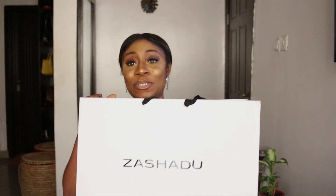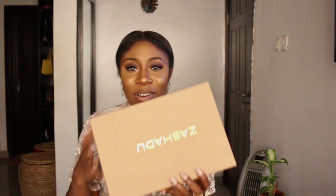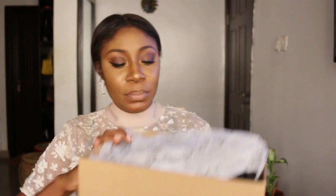Last but not least, and I'm so excited about this one — it's a brand I'm very familiar with called Zashadu. Zashadu is a leather goods company — they make bags, some shoes, and accessories, all leather. I was introduced to Zashadu maybe about four years ago by my friend Zara Odu. I started collecting their pieces. This is a recent buy — I purchased one of their new bags and this is how it came. It's in a box. Let's unbox it together.